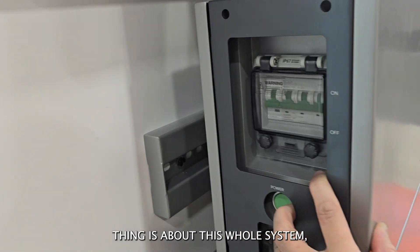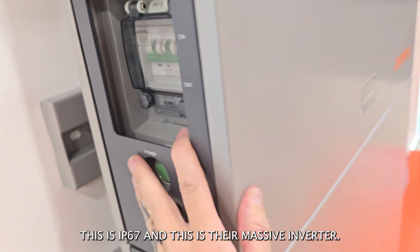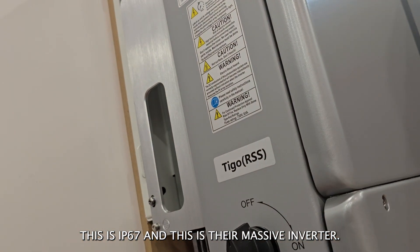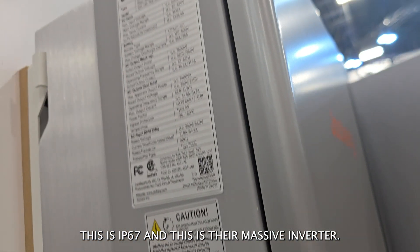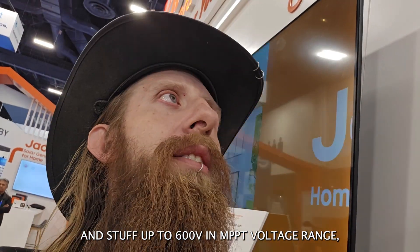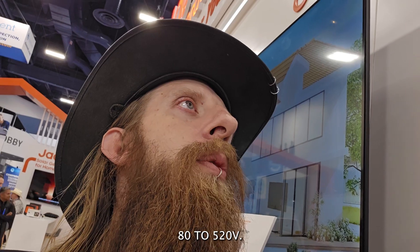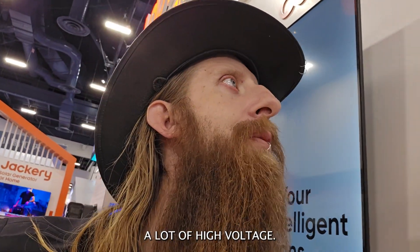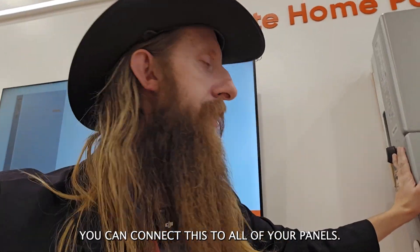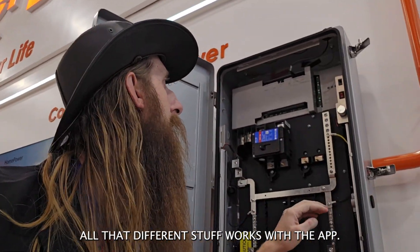The cool thing about this whole system, from what I'm seeing, is that everything can be stored outside — this is IP67. And this is their massive inverter. Just checking out the sticker: up to 600 volts in MPPT voltage range, 80 to 520 volts. You can bring in a lot of high voltage. You can connect this to all of your panels. It's all wireless, Bluetooth, all that different stuff. Works with the app.